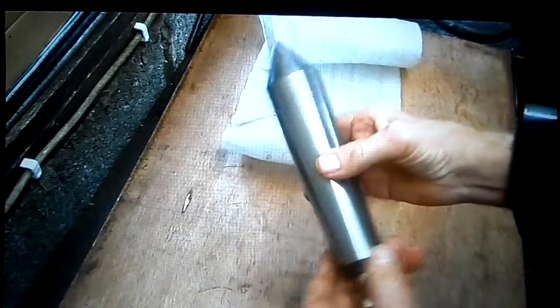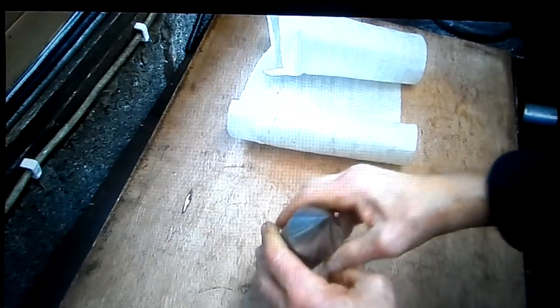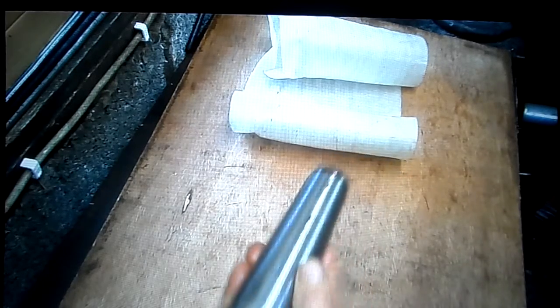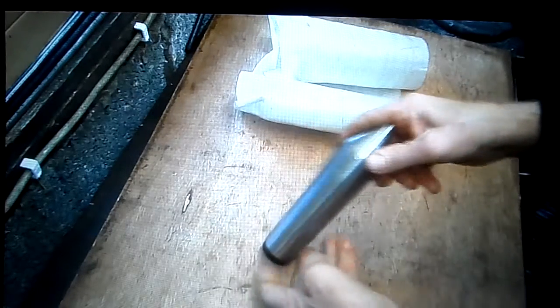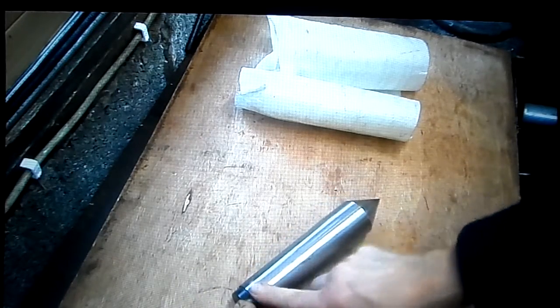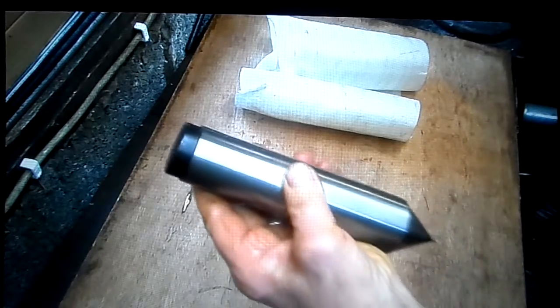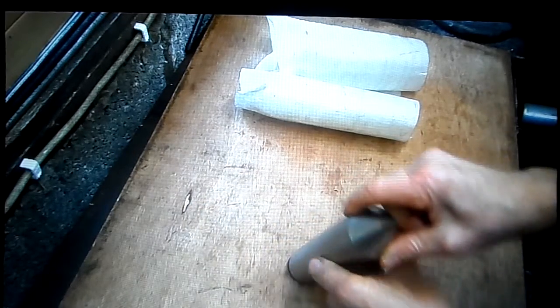And here is another gift. It's a five Morse taper. The head of my Harrison is five Morse taper, and this goes in very nicely.